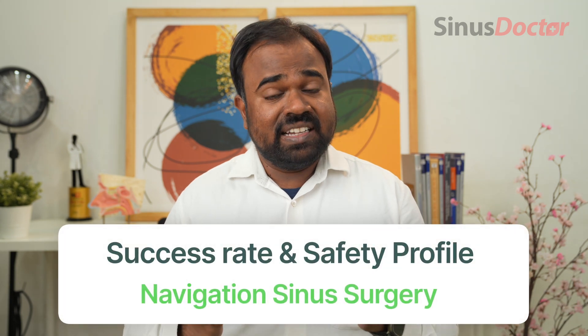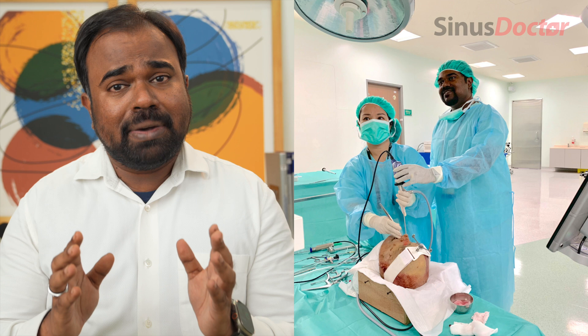What is the success rate and safety profile of navigation sinus surgery? The success rate and safety profile of navigation sinus surgery is much superior to traditional sinus surgery. When performed by a specially trained sinus surgeon with good post-operative care provided and the underlying cause of sinusitis identified and treated, navigation sinus surgery provides nearly 100% results and is a 100% safe surgery.